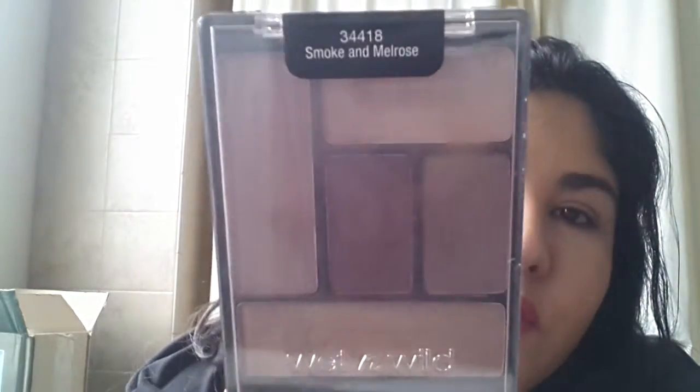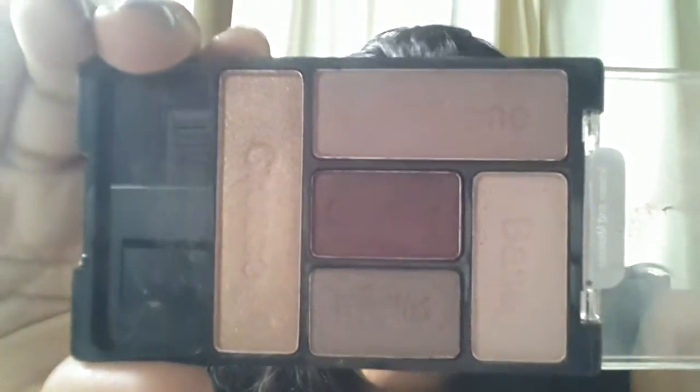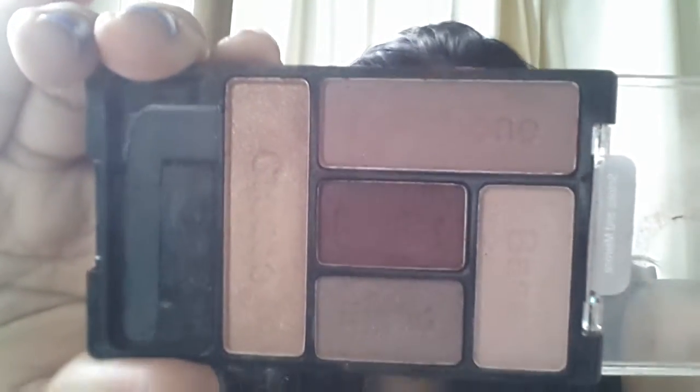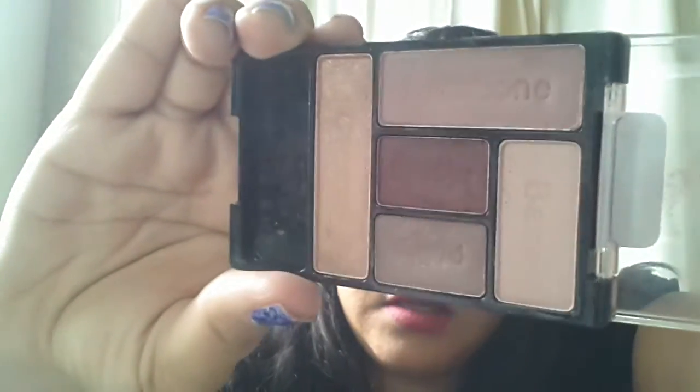The first thing I want to show you is the Wet n Wild palettes that I got. The first one is called Smoke and Melrose, and I think this is from a Fergie limited edition line. I heard that this one has a lot of dupes for the Urban Decay Naked 3 palette. I have used it about four times and I am so loving it. It's coming off brown, but it has a lot of rosy, plummy colors.